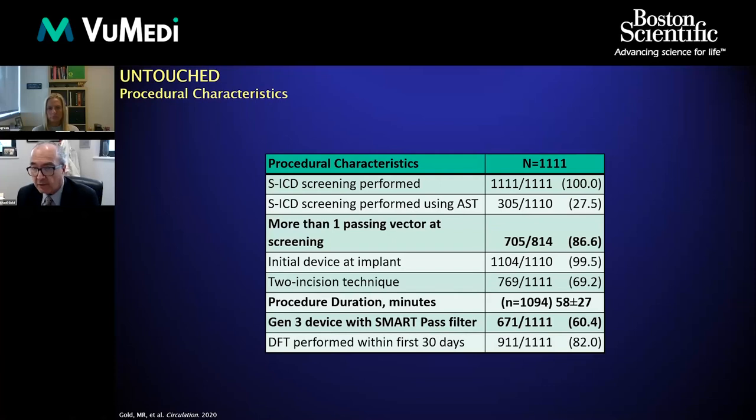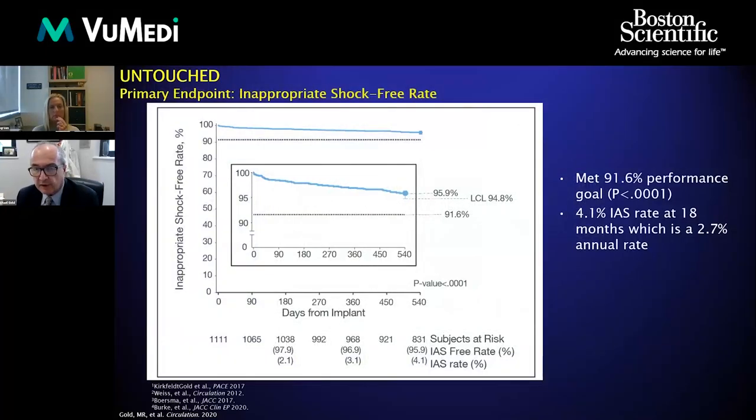There were 1,111 patients in this very large study that passed the screening. Only about one out of four patients had the automatic screening algorithm done, as it came in relatively late in the study. A vast majority of patients passed more than one screening vector, and the procedural duration was less than one hour. The third-generation devices, in which the SmartPass filter is automatically activated, were present in a majority of patients — about 60%.